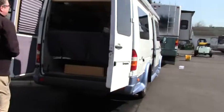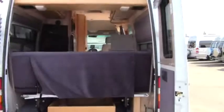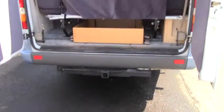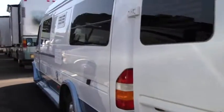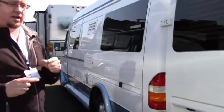Let's take a rear view look at this. Number one, we've got our backup cam at the top there. We've got tinted windows around this coach, and we have our tow package down there. Around the other side, we've got a little bit of storage area and an auxiliary shower.